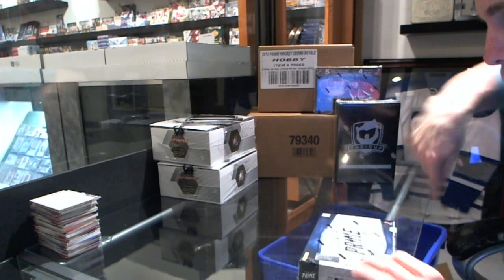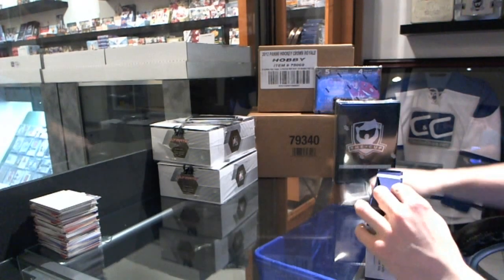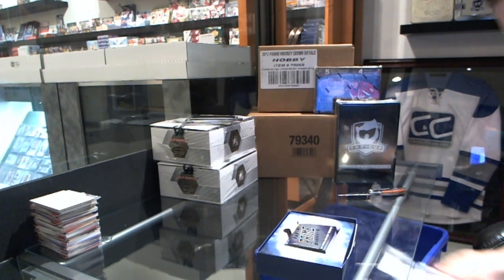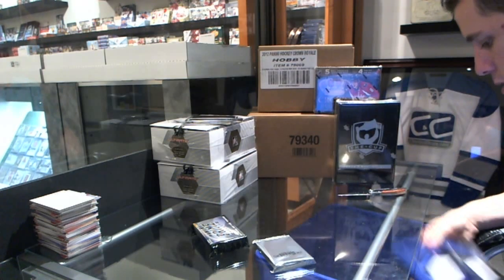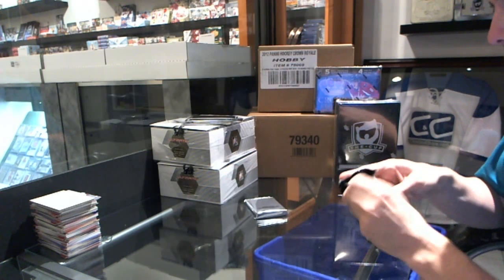Here we go — Shawn's rookies box of 2012-13 Panini Prime. Good luck, so low-numbered prime colors is the goal. We'll settle for a shield — won't count towards the giveaway, but I'm sure that would be an acceptable replacement.